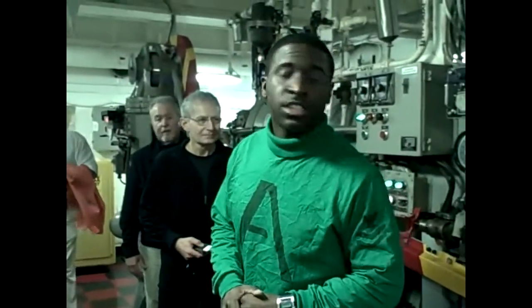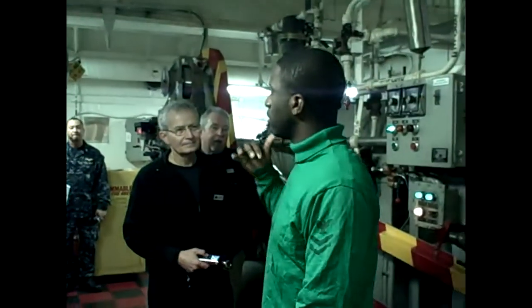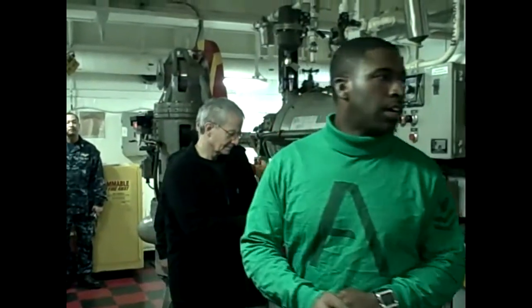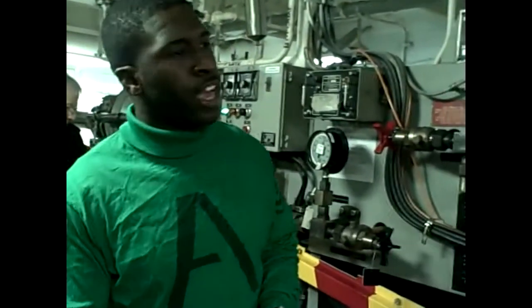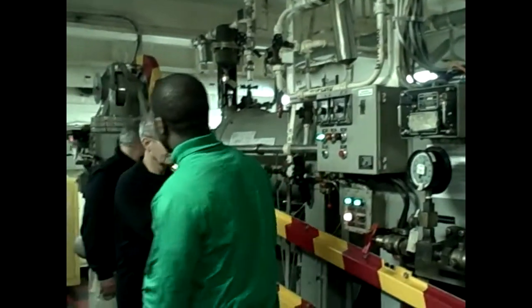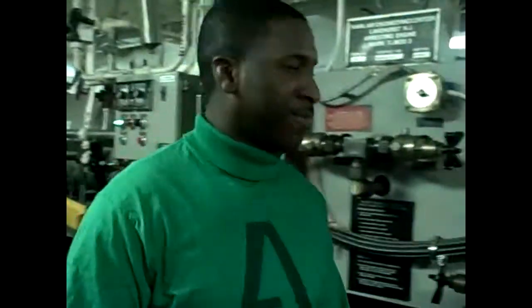This is the arresting gear engine number three. This is the engine that our aircraft target when they're trying to land on the carrier. Basically, what we have here is a controlled crash — of course, nobody gets hurt. Hopefully — yeah, nine times out of ten, nobody gets hurt.